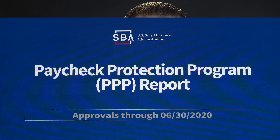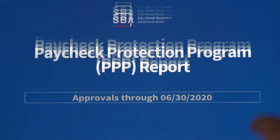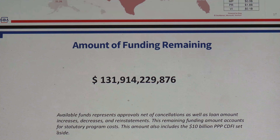These numbers I'm about to show you demonstrate just the magnitude of the PPP funding. So let me pull up this report — this is also on the Treasury.gov website, and this is as of June 30th. The updated number shows there's $131 billion remaining.